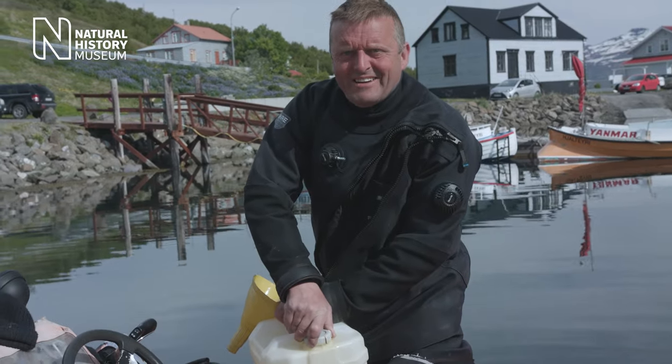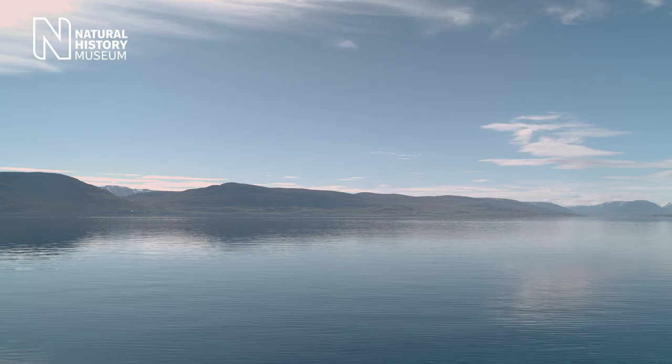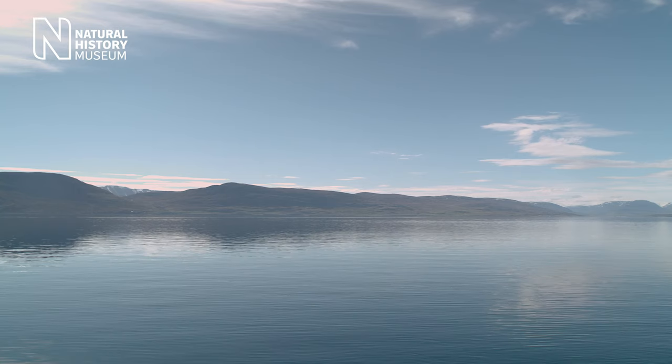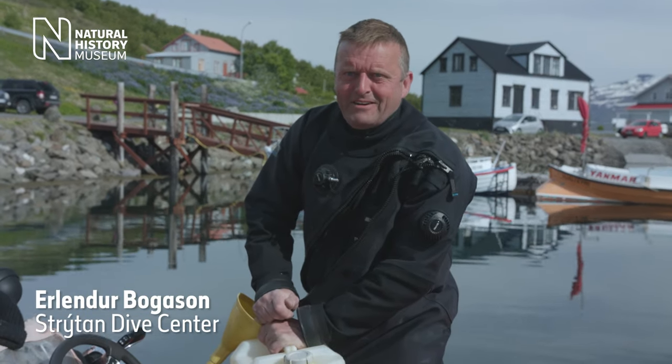This is a perfect day. The sea is completely flat, we have the sun and the blue sky. The only thing we have to be back for is dark — and in August in Iceland, that's a long time away.